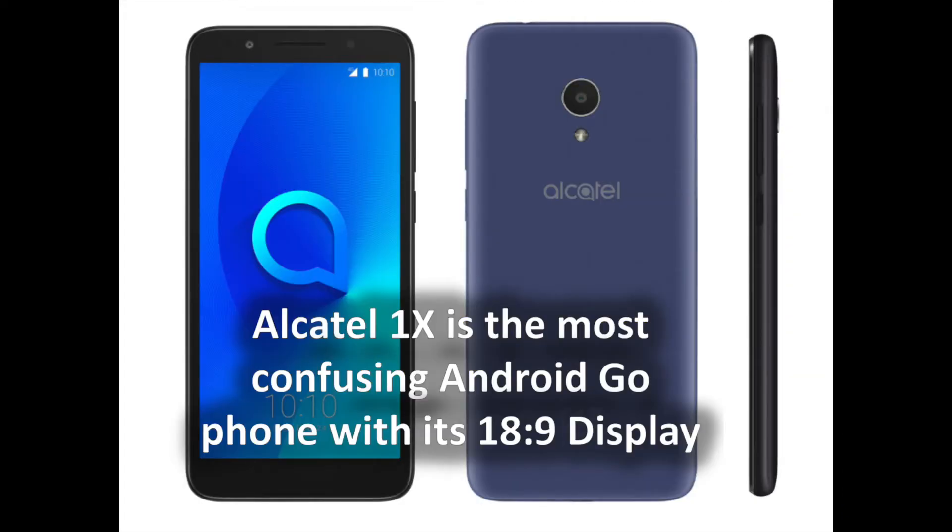TCL, the licensee of the BlackBerry brand for phones, is joining the Android Go party with the Alcatel 1X, not to be confused with the Alcatel X1. The 1X is interesting since it's a kind of mini flagship design, with an extra tall 18-to-9 display and an optional rear fingerprint reader. It's also the most confusing phone on our list. The pricing starts at 100 euros, about $122, but there are something like seven models combining different RAM amounts, cameras, cellular bands, optional fingerprint readers, optional NFC, and optional dual SIM, so nailing down the exact price with the specs you want is pretty hard.